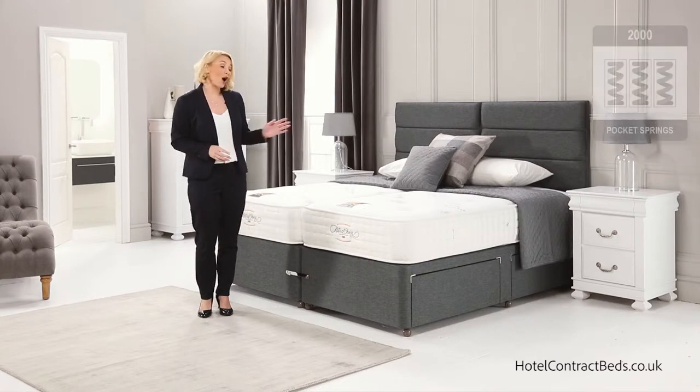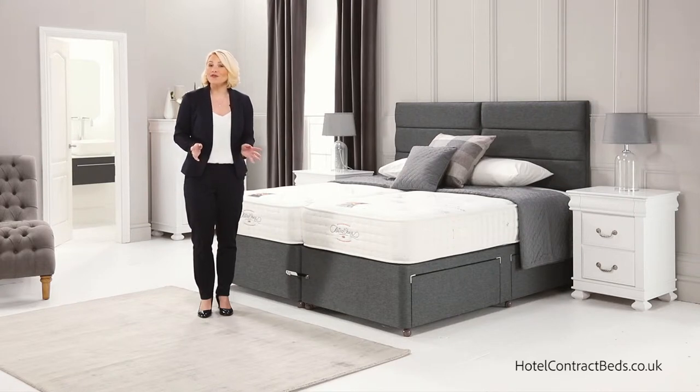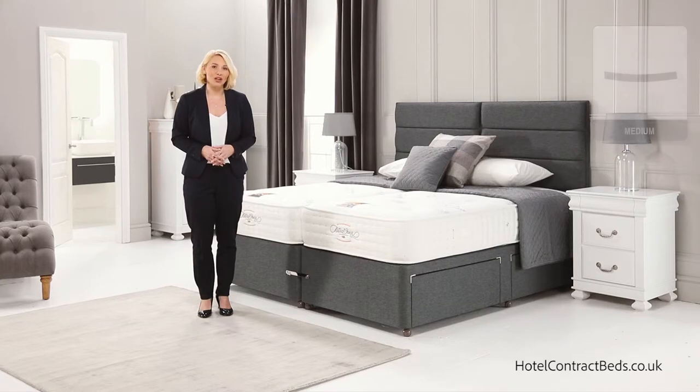Today I'd like to show you our Regal 2000 model, made by our master craftsman with techniques refined and handed down over generations.